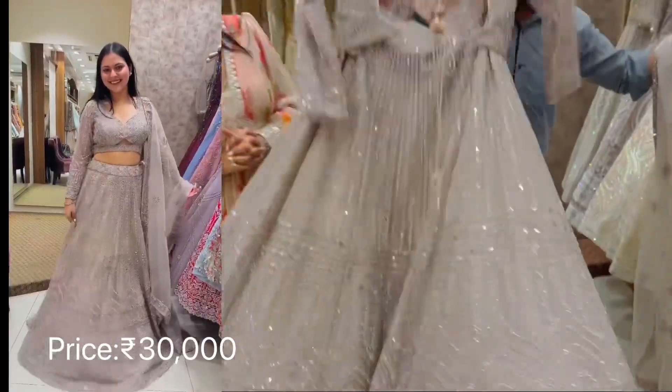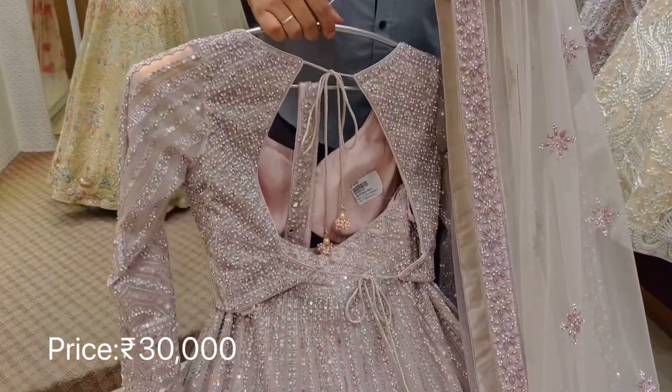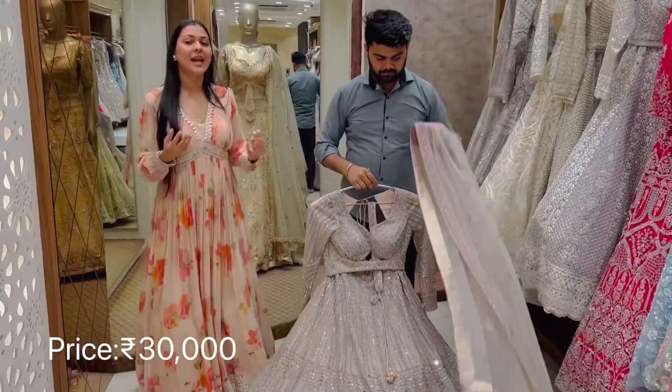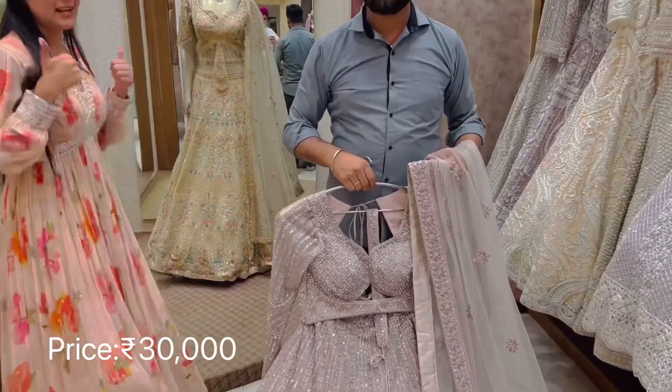Just look at the back — this is for our modern brides, it's a very beautiful open back. However, this can be customized. The look is very beautiful — and not just for brides, many customers who were close relatives and bridesmaids have also purchased this. So it's a must buy.